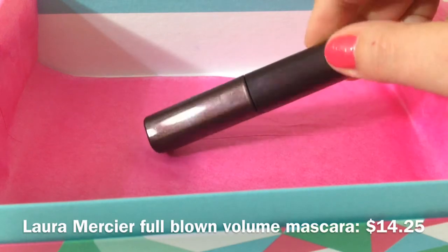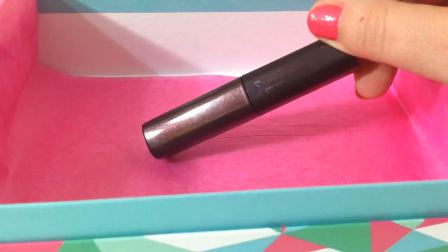The next thing in here is by Laura Mercier — it's a mini mascara in the color black. I have not tried this before, so I'm really excited to give it a try. This Fashionista box is turning out pretty darn good so far.